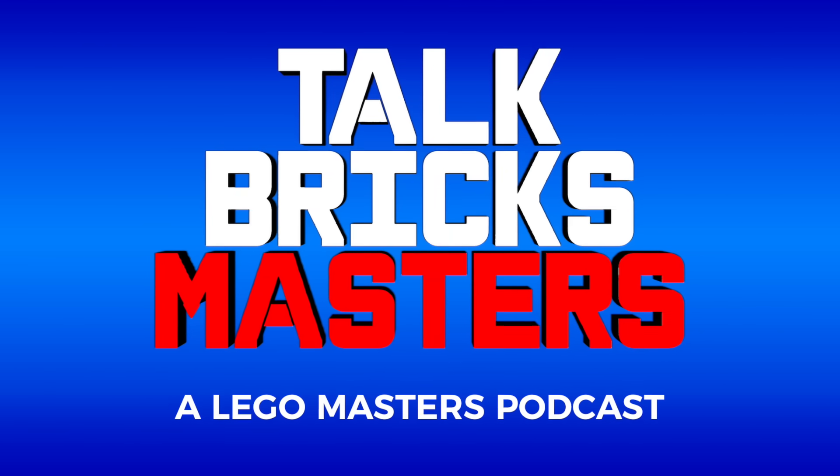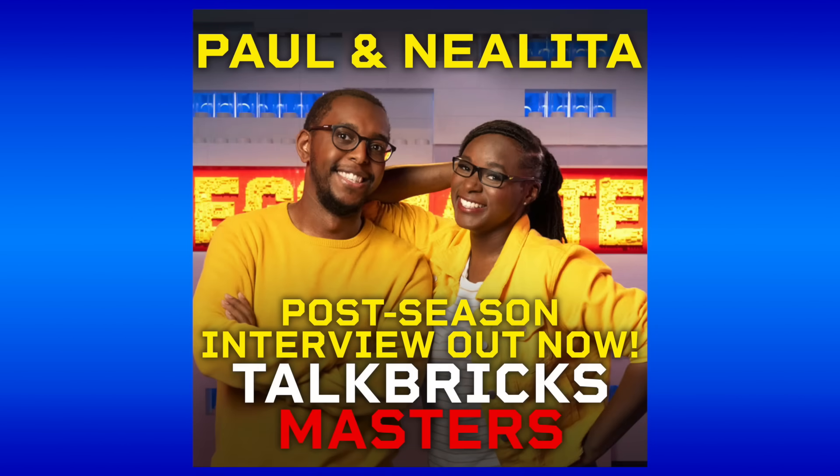And don't forget to check out the latest episode of my LEGO Masters recap podcast, Talk Bricks Masters. This week I sit down with Season 4 contestants Paul and Alita for their postseason deep dive. You can listen to it on Apple Podcasts, Spotify, and more using the links below.